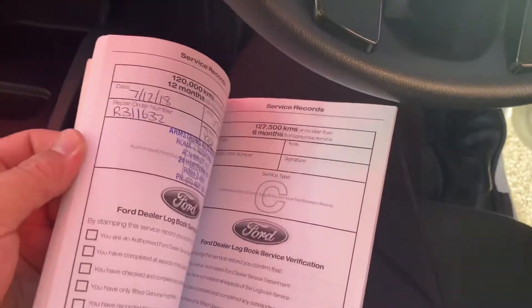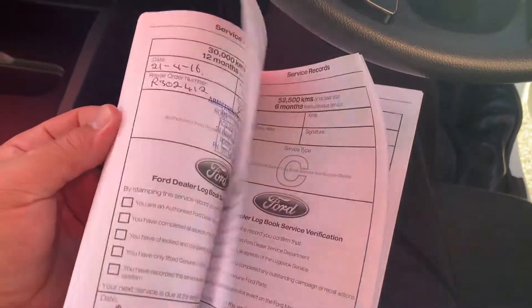Service books are here. The original owner's sticker has been worn away but it has great service history and has been very well taken care of. The majority of its servicing has been done with Ford dealerships.